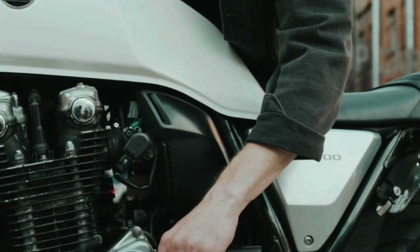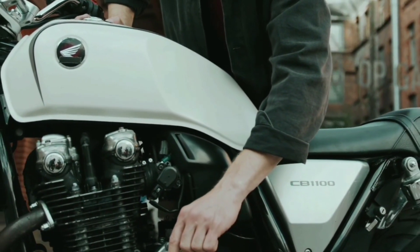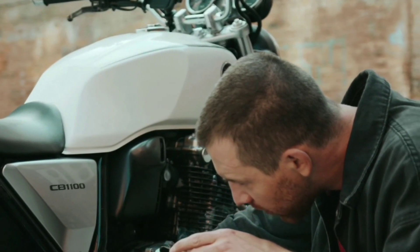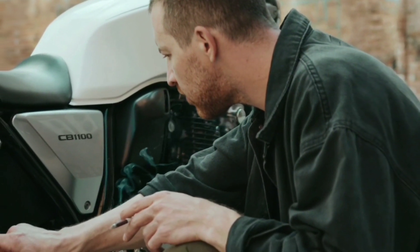The CB1100 is designed to provide a comfortable and engaging riding experience. The seating position is upright, and the handlebars are placed in a natural position, providing excellent control and comfort.